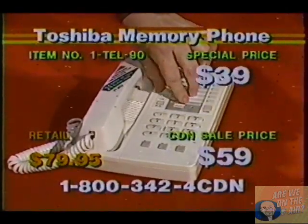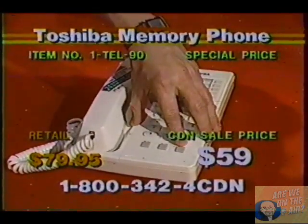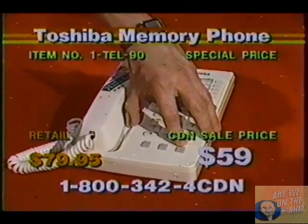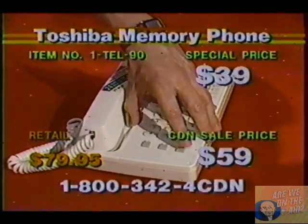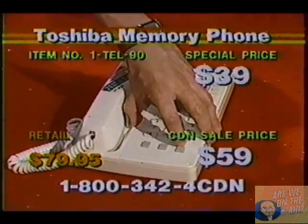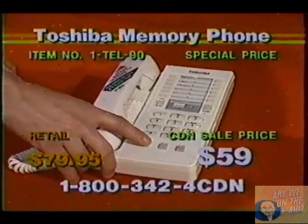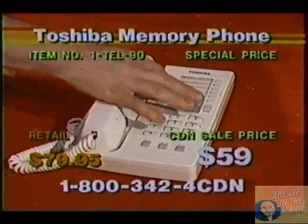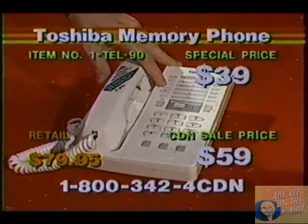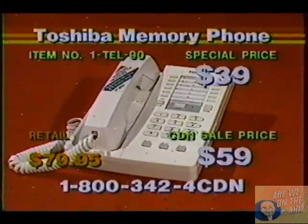You simply store your numbers by pushing this and programming your number in there. You've got your flash button here on the bottom, and what that does for you is, if you have call waiting — which is when you are talking on the phone and the phone beeps — you simply push the flash, it'll automatically transfer you to the other line, and you either talk to them or transfer back to the other line by hitting the flash button. You've got your last number redial right here, and you've got your 24 numbers in here. You'll see the top part of the phone has the police, fire, and medical numbers.